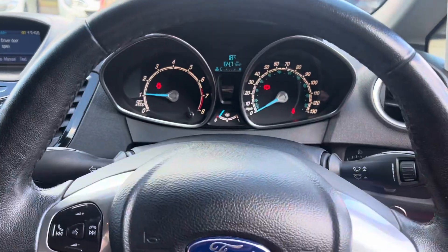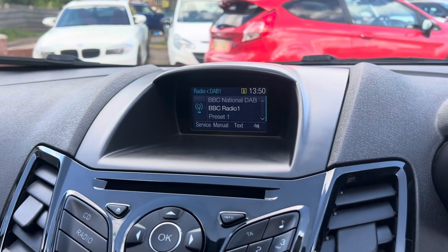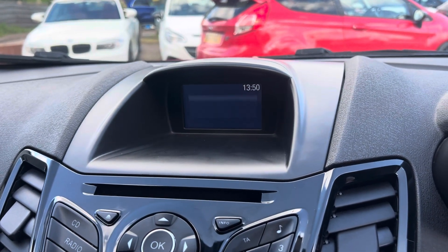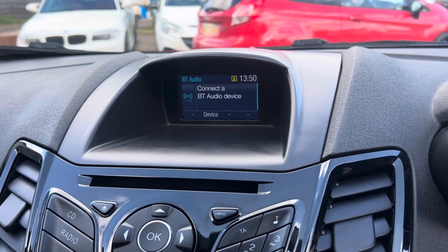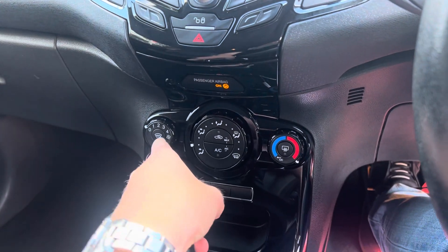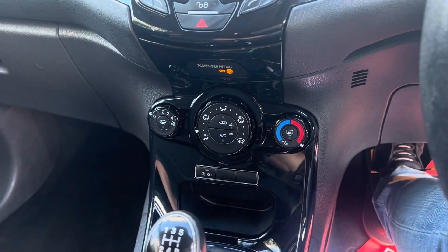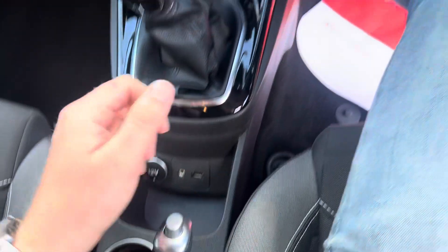As you can see, no nasty warning lights on the dashboard. Over here we've got DAB radio, Bluetooth, USB, and AUX connectivity as well. You've got normal Bluetooth for your mobile phone, quickly heated front windscreen, heated rear windscreen, and air conditioning. Five-speed manual gearbox, and a 12-volt socket just down there as well.